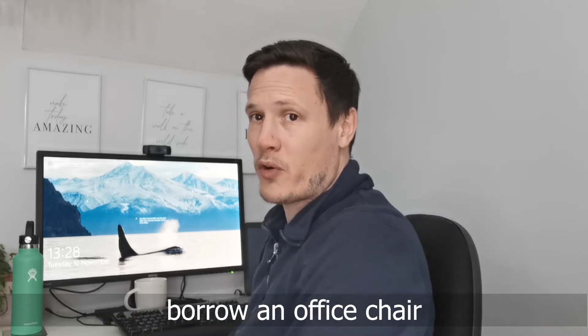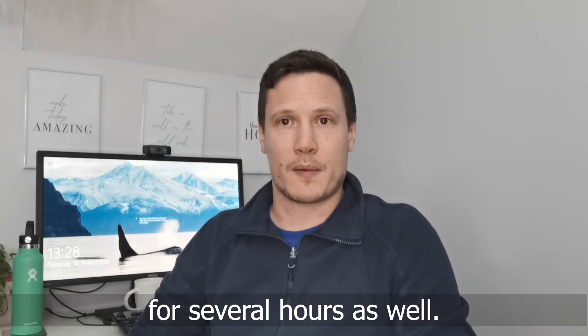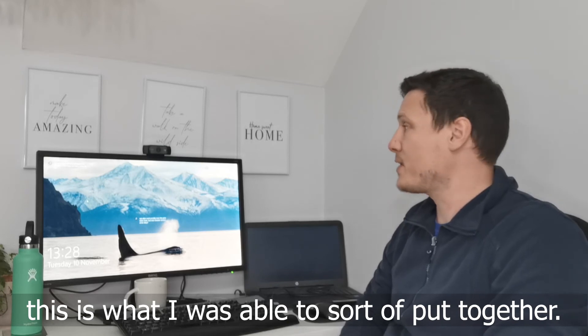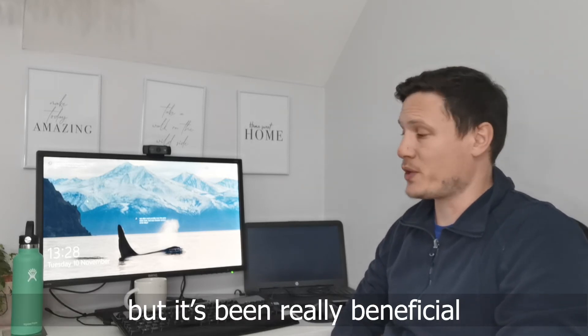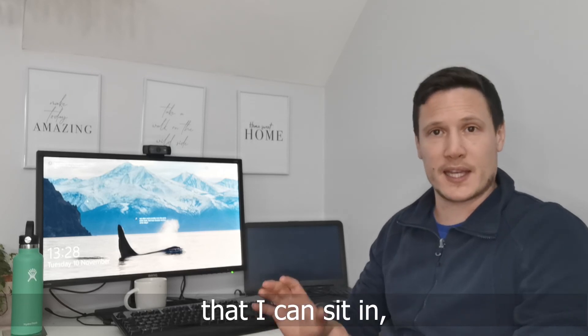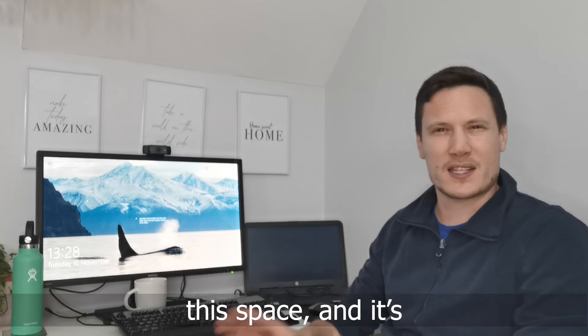Really importantly, I was also able to borrow an office chair to be able to sit comfortably for several hours as well. So this is my workspace, this is what I was able to put together. I made it as nice as I possibly could, and it's been really beneficial to actually have my own space that I can sit in, carry on with work, and everything I need is here, kind of separate from the rest of my house. Thank you.